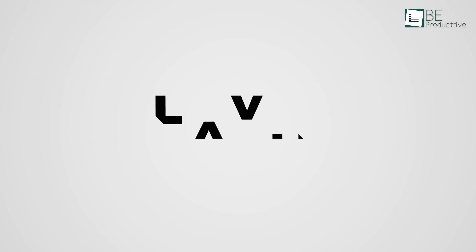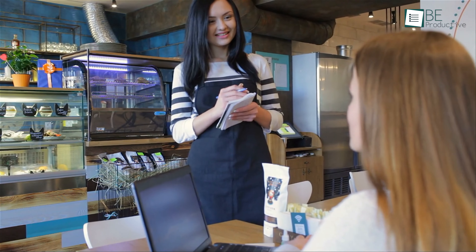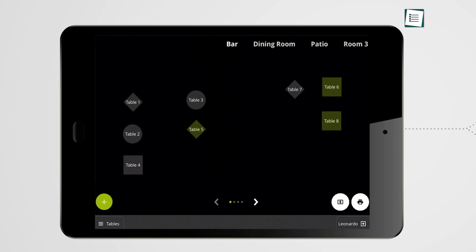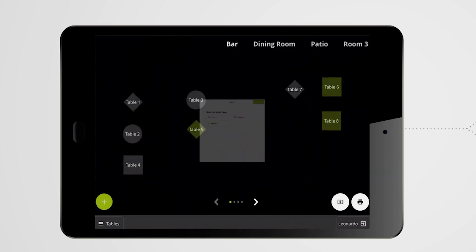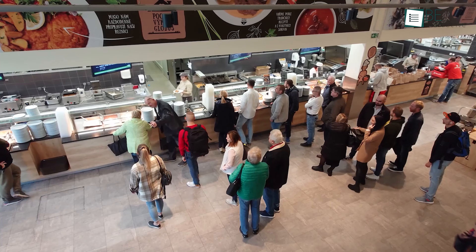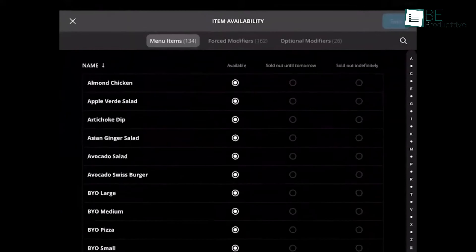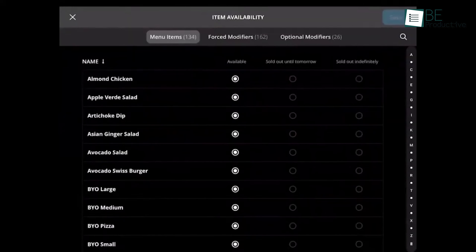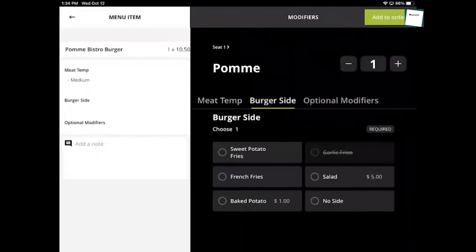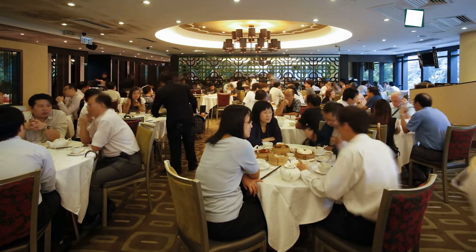Another challenge we faced was the high monthly costs for expanding our POS system. Magistore's one-time payment model allowed us to create unlimited users, registers, and locations without extra fees. This reduced our operational costs and provided a more sustainable way forward. Customization was another issue — our previous POS system lacked the flexibility we needed. However, this software's variety of customization options meant we could adapt it to our unique requirements, and adding new functions and integrations became a quick process.